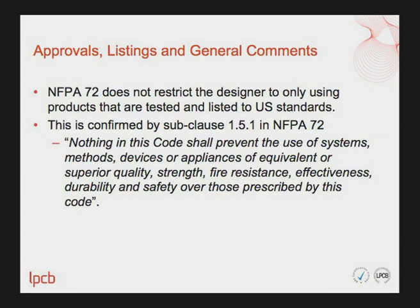Having discussed the findings, I want to address some issues related to approvals and listings. NFPA 72 does not restrict design to using only products tested and listed to US standards. This is confirmed by subclause 1.5.1, which states that nothing in this code shall prevent the use of systems, methods, devices or appliances of equivalent or superior quality, strength, fire resistance, effectiveness, durability and safety over those prescribed by this code.